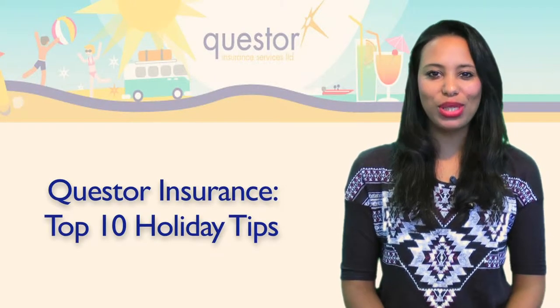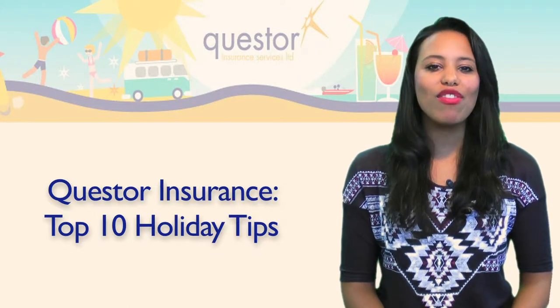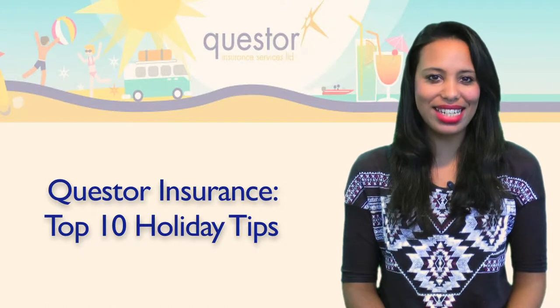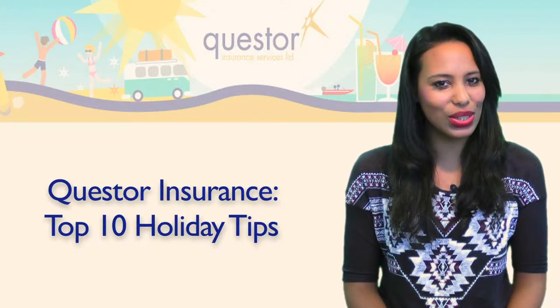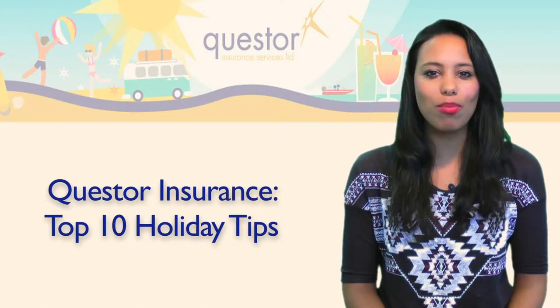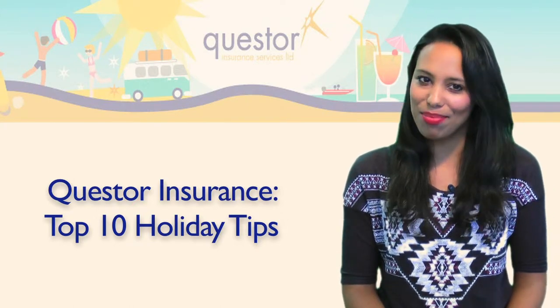With summer already in full swing, many of us will be planning our annual getaways. While we might have made countless lists and spent months of preparation planning every detail of our time in the sun, the busyness of our everyday lives might mean that we've overlooked a few holiday essentials. So to make sure UK travellers have got it all covered when it comes to a break abroad, Cuesta Insurance offers these top 10 holiday-savvy tips.